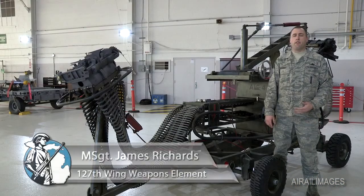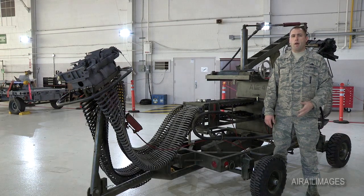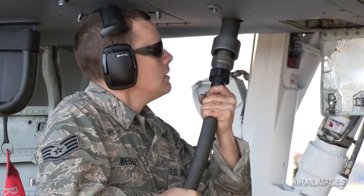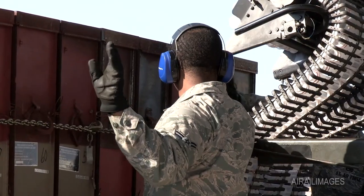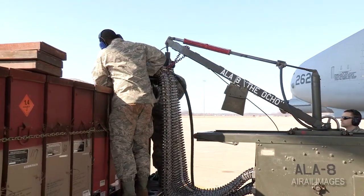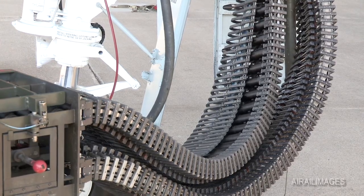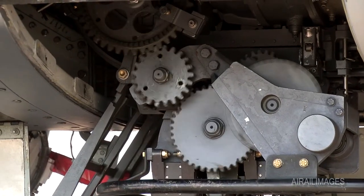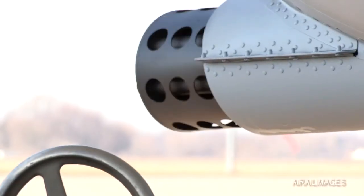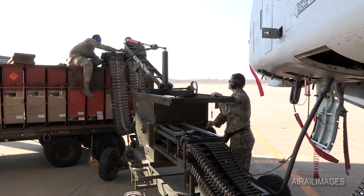This is the ammunition loading adapter that we use on the 30 millimeter gun on the A-10 Thunderbolt II. It's commonly referred to as the ALA or the Dragon. The ALA is powered by the aircraft's hydraulic power through a flex drive. It attaches to the aircraft with the load head, and we have a CIU that attaches to the ammo can delivered by ammo. We normally load 575 rounds per can, which adds up to 1,150 for the aircraft. It allows us to simultaneously upload and download bullets, and ties directly to the gun system.